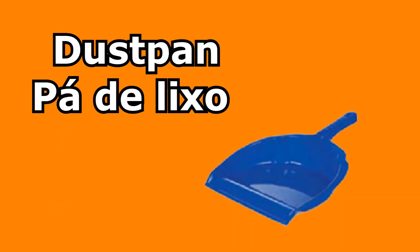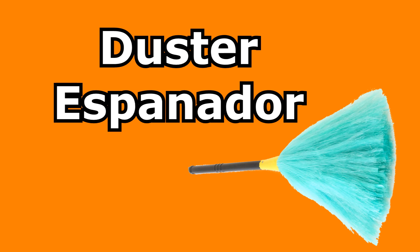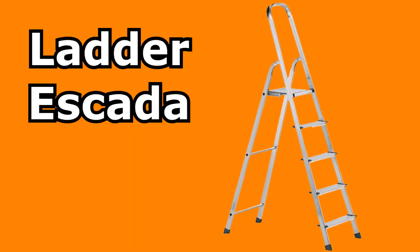Broom — vassoura. Dustpan — pá de lixo. Squidgy — rodo. Duster — espanador. Mop — esfregão. Ladder — escada.